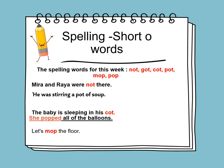So the new spelling words for this week — as I mentioned earlier, we will learn about the short O words. Let's remember what's the sound of short O. The new spelling words for this week are: Not, Got, Caught, Pot, Mop, and Pop.